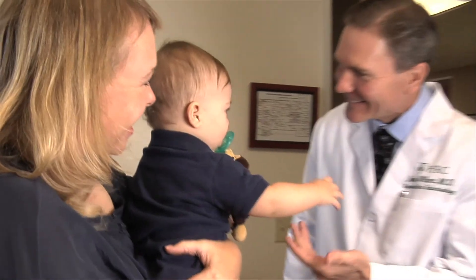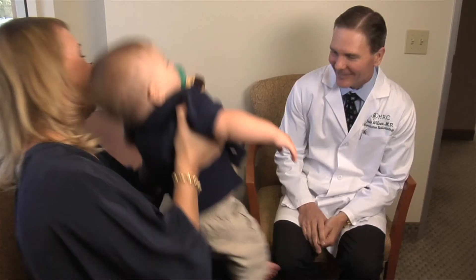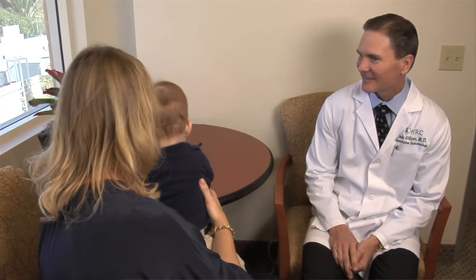An ideal candidate for gender selection would be certainly fertile women under the age of 38, or patients undergoing infertility that have been determined to be very good responders. Those patients are more likely to produce genetically normal eggs, and when we're doing gender selection, obviously we want both genders represented.